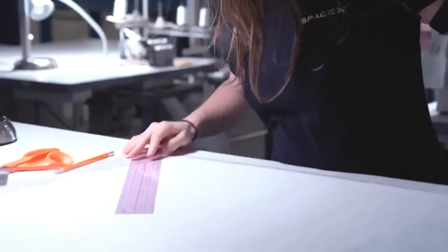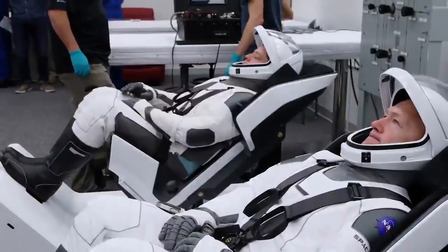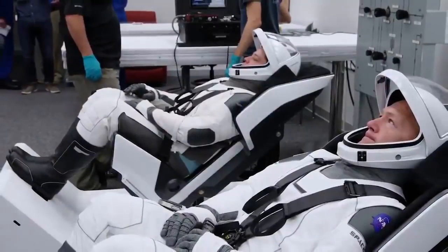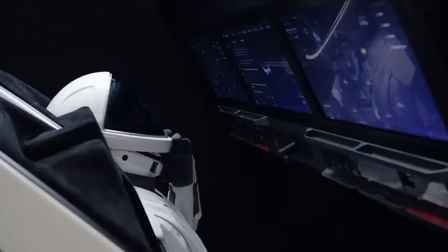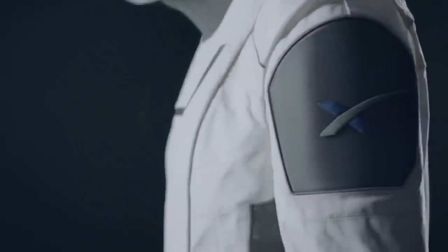We definitely wanted to innovate and we wanted it to look inspiring, but first and foremost we wanted it to be safe and reliable. The spacesuit's primary purpose is to protect the crew in the unlikely event that the cabin were to depressurize. But the suit does a number of additional things: it provides cooling and communication to the crew inside the suit, provides them hearing protection, and the outer layer of the suit is flame resistant, so it provides flame protection as well.